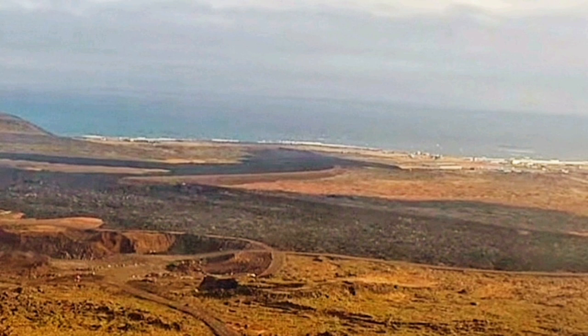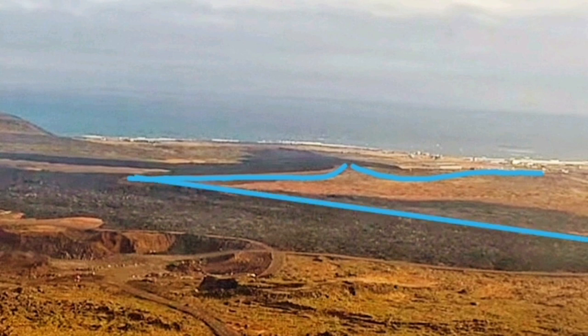Haran means 'lava field' in Icelandic, and there is evidence of past lava flows there. Our defensive walls L13 and L12 are covering the side of the lava flow, and L7 also covered flow from the previous eruption.